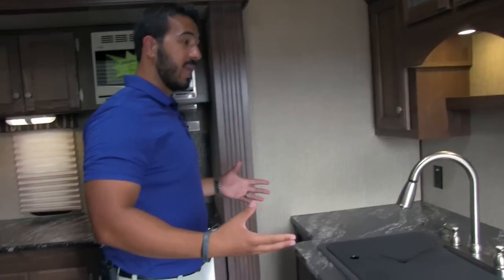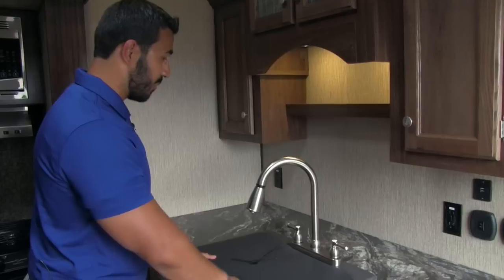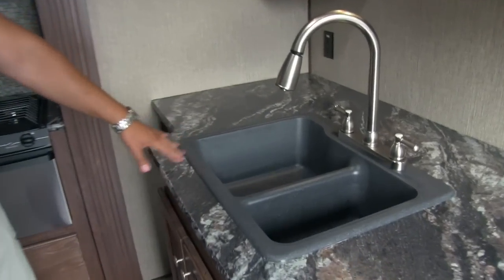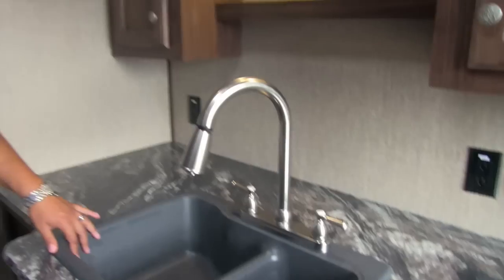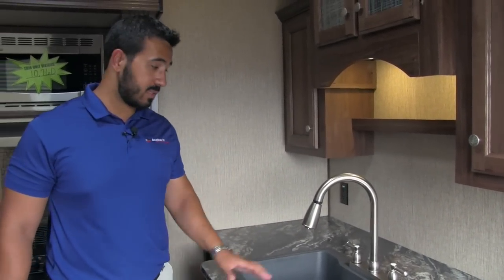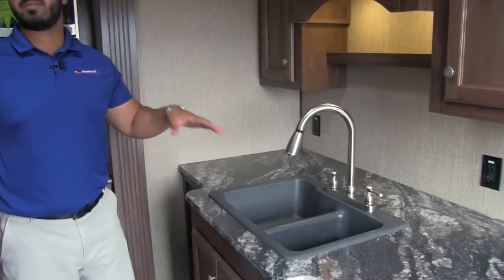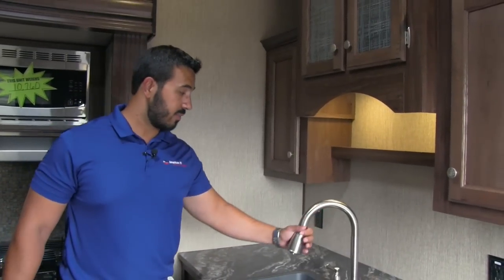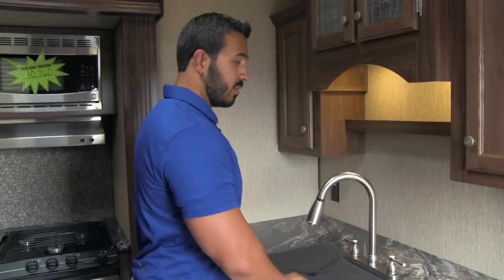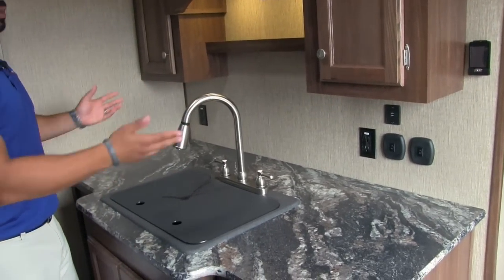Right over here is your main prep surface with great countertop space. They give you a sink-top cover so you can use this for prep as well — you can also flip it over and use it as a cutting board. There's an American stone cast sink, which is an upgrade over stainless steel — it won't scratch nearly as easily, it's easier to keep clean, won't fade, and you don't have to worry about it burning. It can withstand temps of up to 500 degrees, so no issues there. You also have a stainless steel high-rise pull-out faucet, making it easy to do dishes. Not only do you have big countertop space, but you have two plug-ins, so you can put a coffee maker, blender, toaster, or whatever you need.